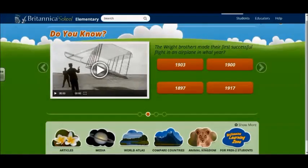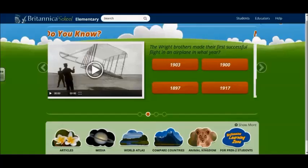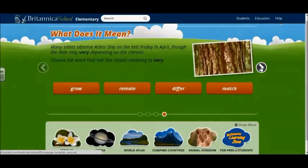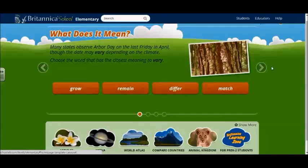Britannica Student is one of my new favorite databases that you can access through FCPS. There's a lot to navigate through Britannica and a lot of information to access, so naturally the librarian's going to love it. Britannica Student starts out with questions on the homepage. These are great ways to get kids hooked into something that they may not have any background knowledge on, or get them into something new and different.